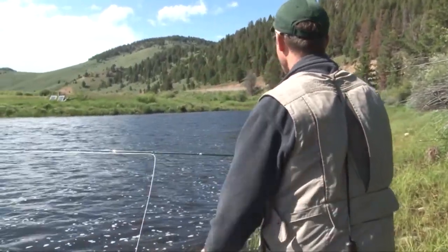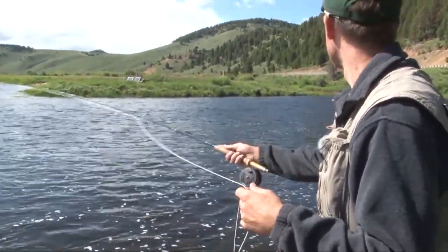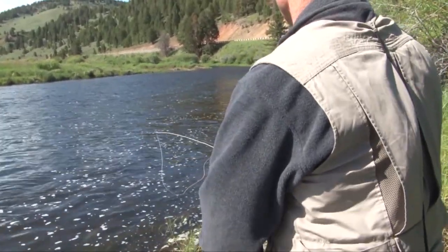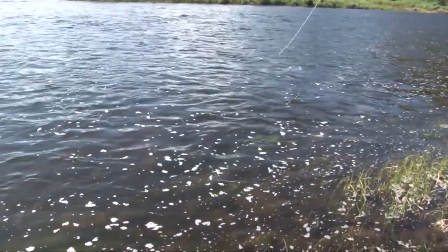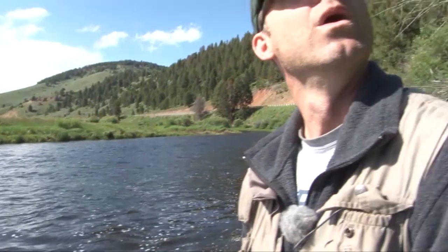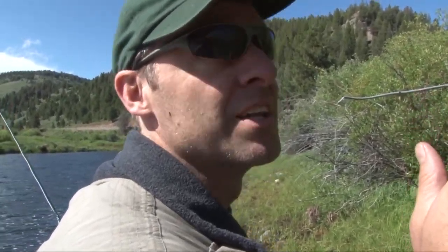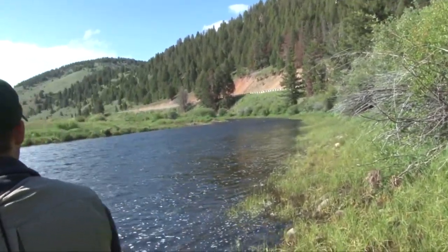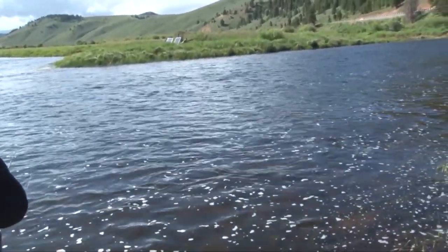I'm going to pull out all the line I need first so I don't spook them. I'll start close to shore. Oh no — snagged the branches. Folks, this is take two — this time I'm not going to lose my fly in the tree. I'm going to wade out in the water and see if I can catch them that way. They are rising like crazy!